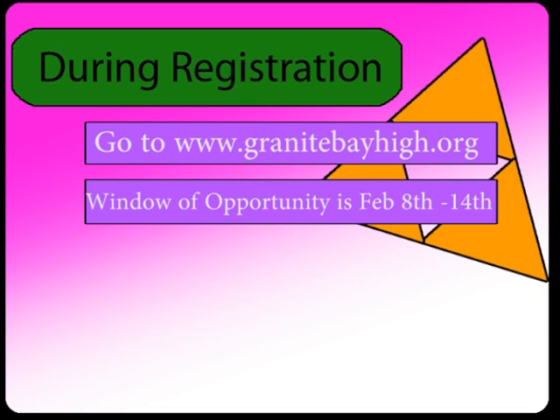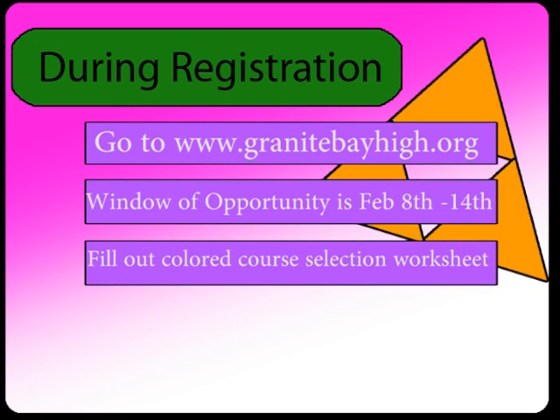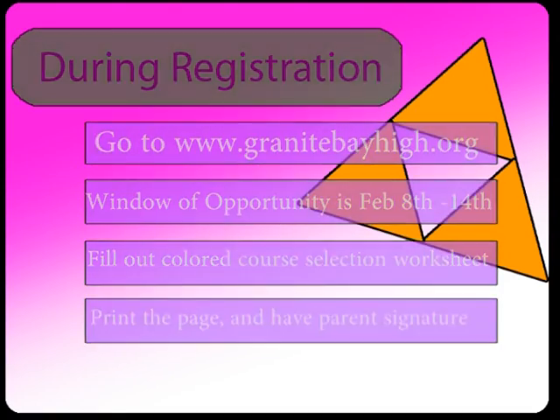In addition to using the online tutorial program, fill out your colored course selection worksheet. You will need to enter your selected course requests into Homelink via your Homelink account. When you are done, print the page and have a parent sign it — they may sign anywhere on the page. This may sound like a lot of steps, but follow your directions in your packet and it's really easy. If you have questions about registration or need help selecting your classes, counselors are available in the cafeteria during both lunches on February 9th, 10th, and 11th.